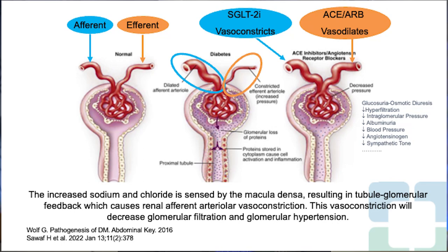The mechanism of action of SGLT-2 inhibitors for kidney protection: in diabetes, there are dilated afferent arterioles and constricted efferent arterioles. ACE inhibitors and ARBs cause vasodilation of the efferent arterioles. SGLT-2 inhibitors cause vasoconstriction of the dilated afferent arterioles in diabetes, so both act together to protect the kidney. The increased sodium and chloride sensed at the macula densa results in tubuloglomerular feedback causing renal afferent arteriolar vasoconstriction, which decreases glomerular filtration and glomerular hypertension, leading to kidney protection.